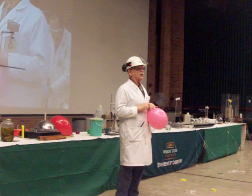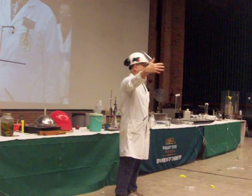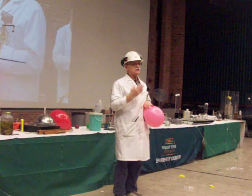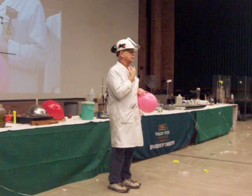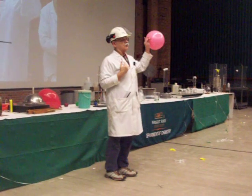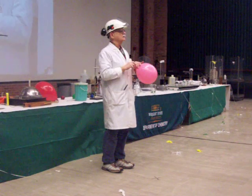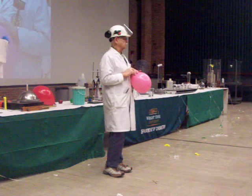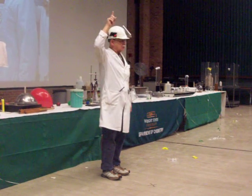Breathe in some helium. Now, John explained at the beginning that sound gets carried through the air in sound waves. If I have, next to my vocal cords, a gas that's much less dense than air — this is 1/7th the density of air — what happens is my vocal cords just vibrate a lot faster. So the pitch goes, whoop!